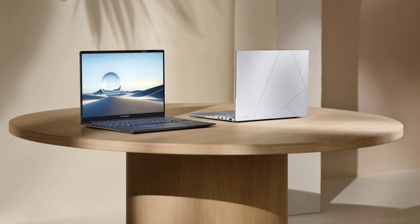It is paired with up to 32GB of LPDDR5X 7467 RAM and 1TB PCIe 4.0 SSD storage. The laptop features a stunning 14-inch Lumina OLED display available in two resolution options: a 1920x1200 model with a 60Hz refresh rate and a 2.8K model with a 120Hz refresh rate.